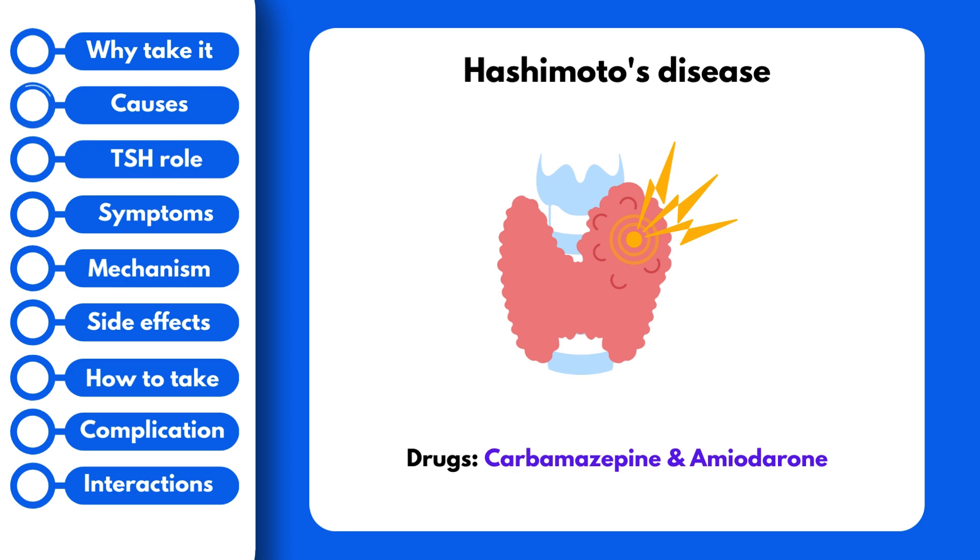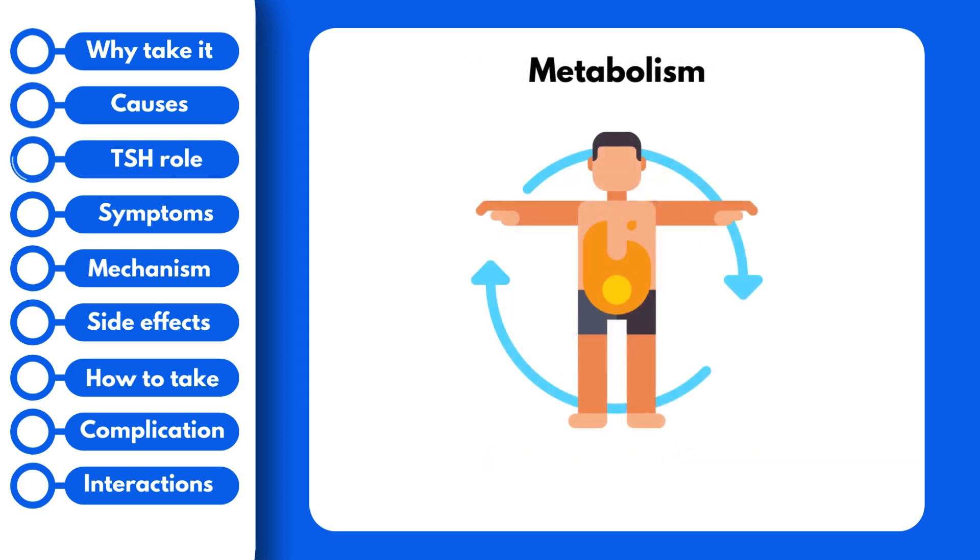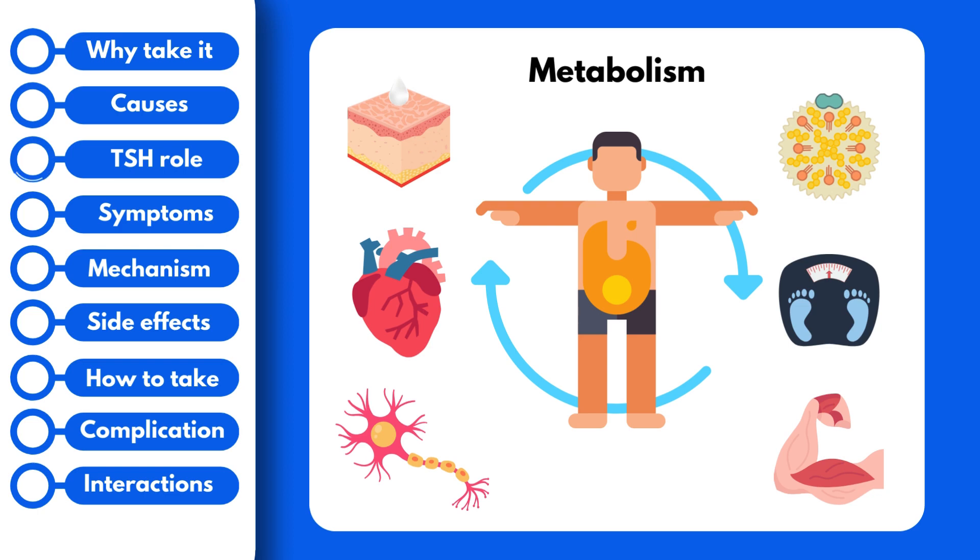So what's the role of the thyroid hormones? Well, thyroid hormones help regulate metabolism. This includes the nervous and cardiac system, body temperature, muscle strength, skin dryness, weight, and cholesterol levels.